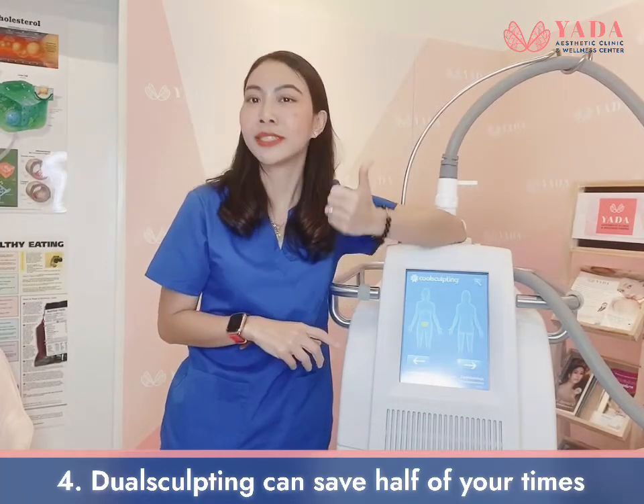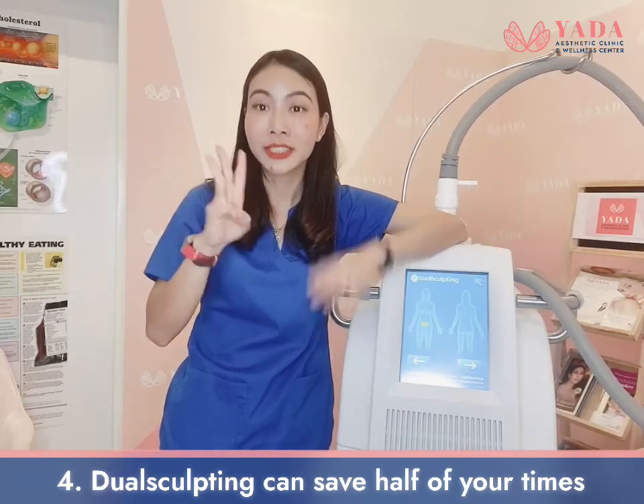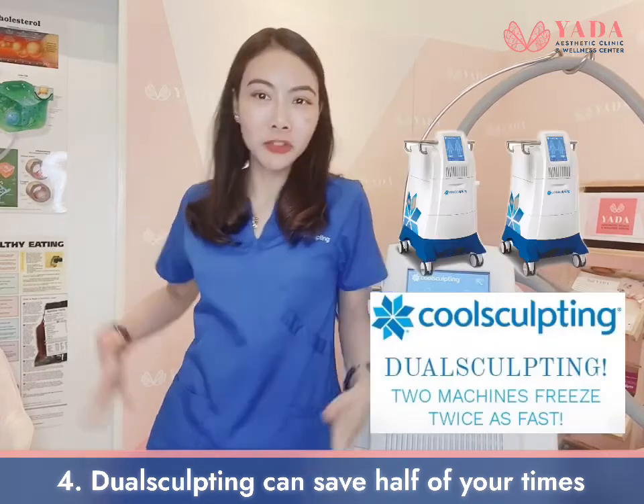The procedure is so comfortable, you can take a nap, read a book, or watch Netflix, and it will be done in 35 minutes.